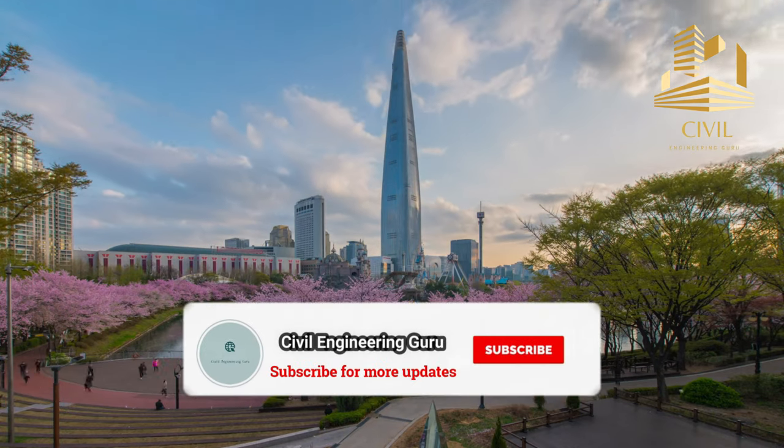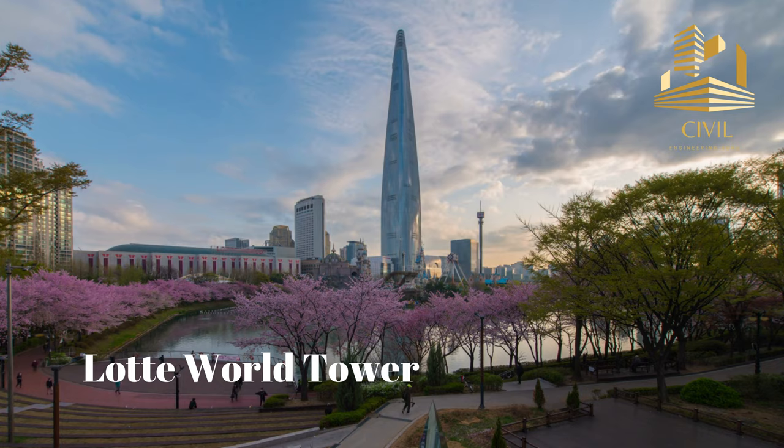Hey guys! Please subscribe to my YouTube channel. Today I will tell you facts about Lada World Tower, located in Seoul, South Korea. So move toward my today's video.